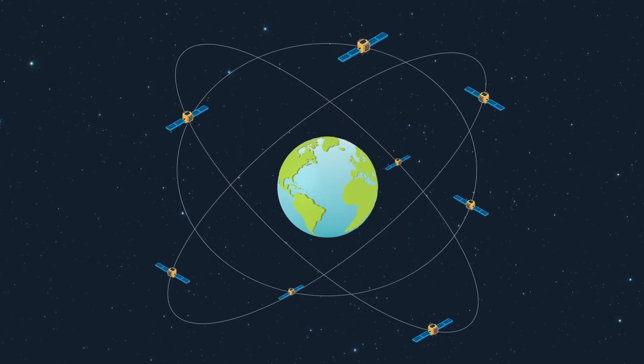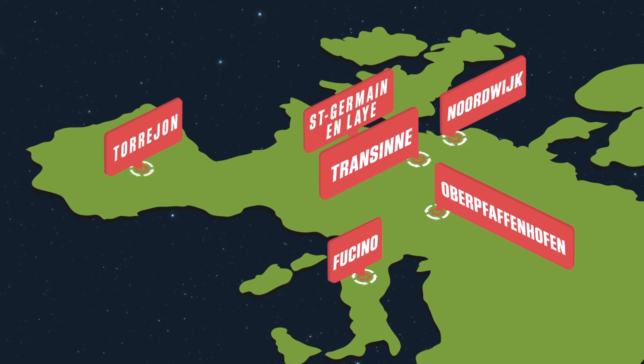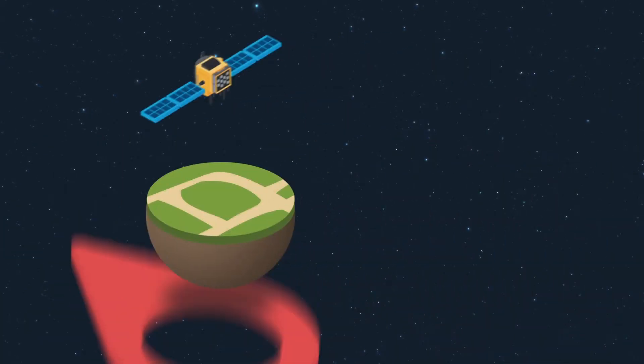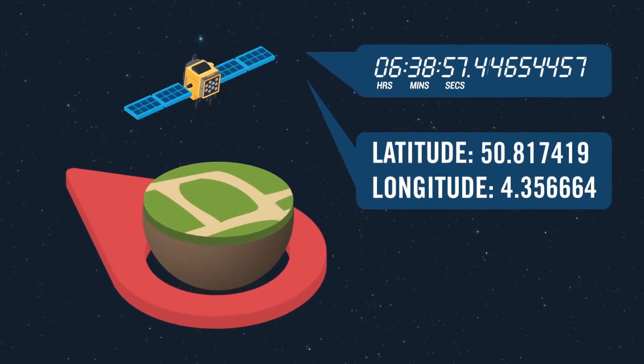The constellation of Galileo satellites is controlled and monitored from a series of ground stations around Europe. The stations make sure that Galileo continues to deliver reliable, accurate and secure positioning and timing.